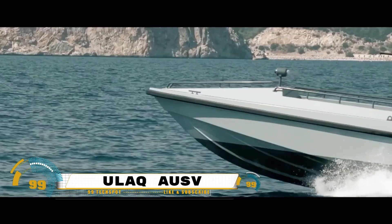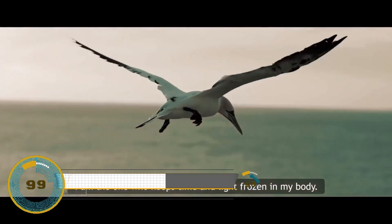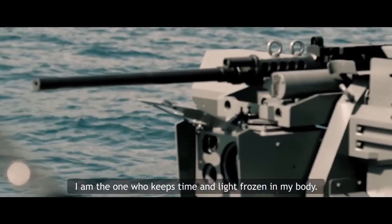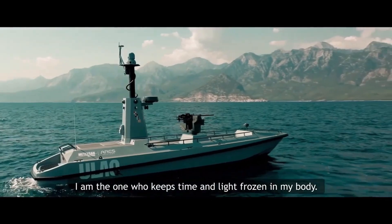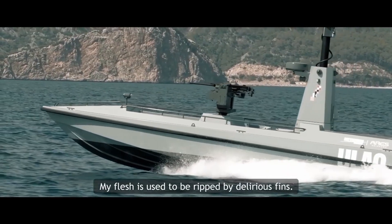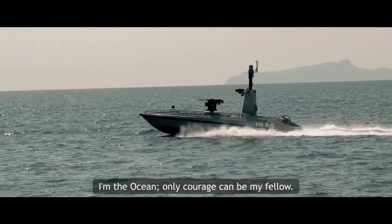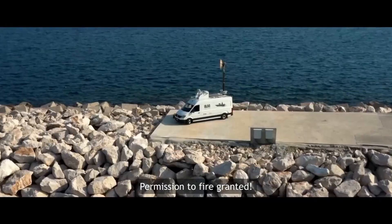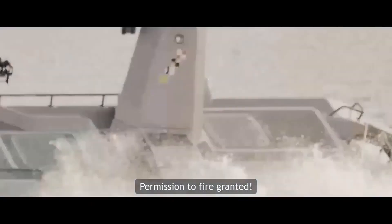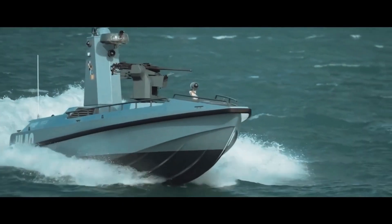Turkey has recently unveiled its first indigenous armed unmanned surface vehicle, marking a significant milestone in the country's defense capabilities. This advanced technology represents a leap forward in maritime security, providing Turkey with a potent tool for surveillance, reconnaissance, and defense. The unmanned surface vehicle is equipped with state-of-the-art weaponry, enhancing its ability to operate autonomously in various maritime environments.